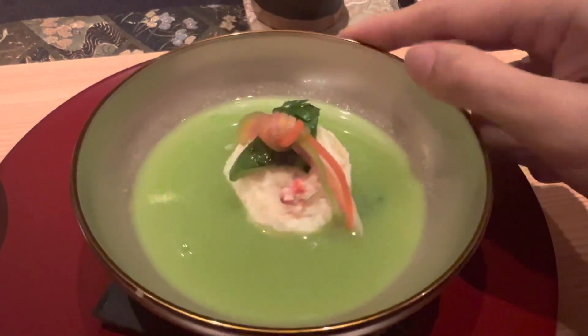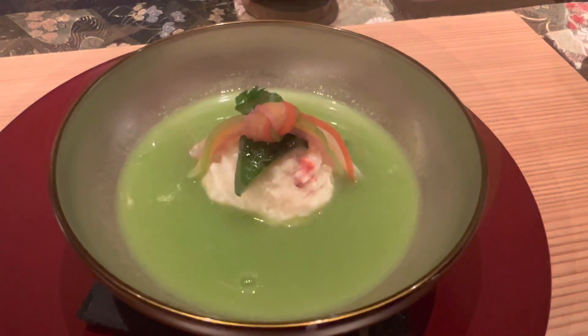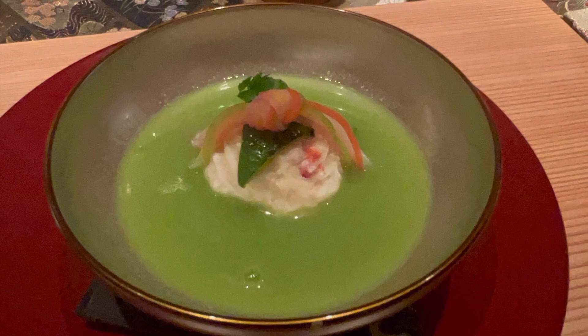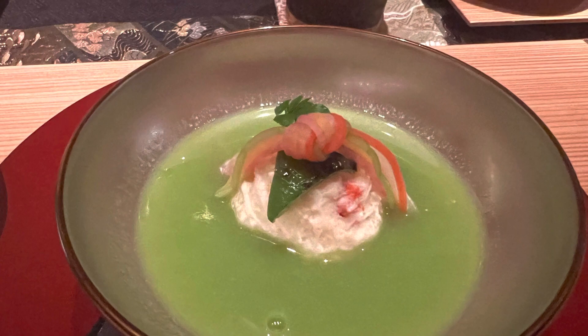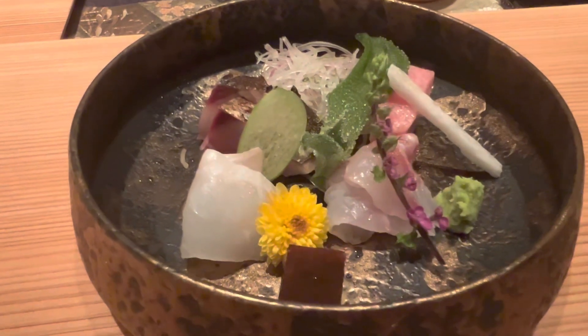This is the shinjinjou, which is a king crab and scallop shinjou dumpling served in a spring pea and clam broth. It's quite unique — king crab and scallop.